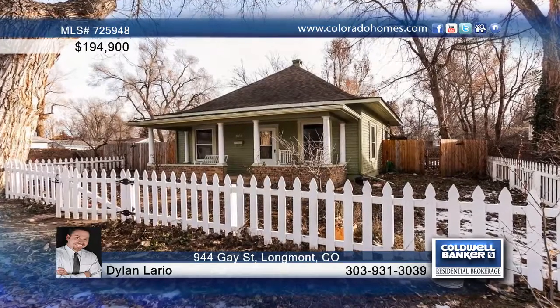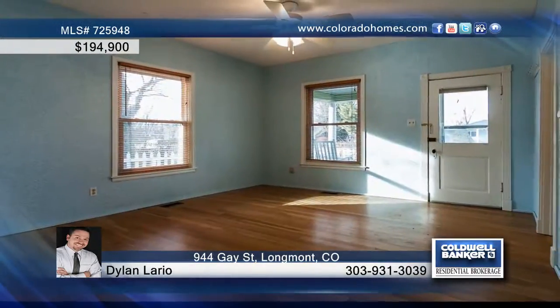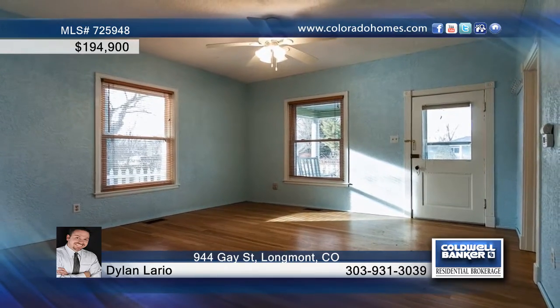Enjoy this cute two-bedroom, one-bath bungalow-style home in a great area with pedestrian access to main street and parks.